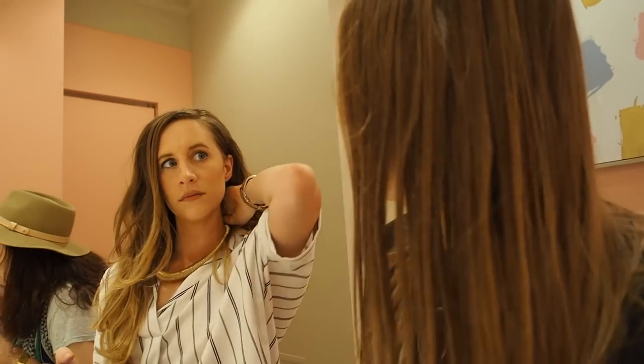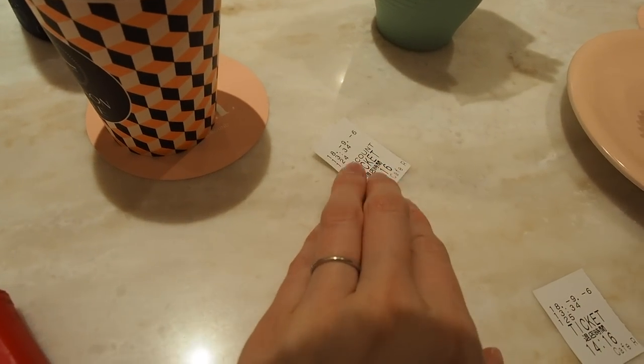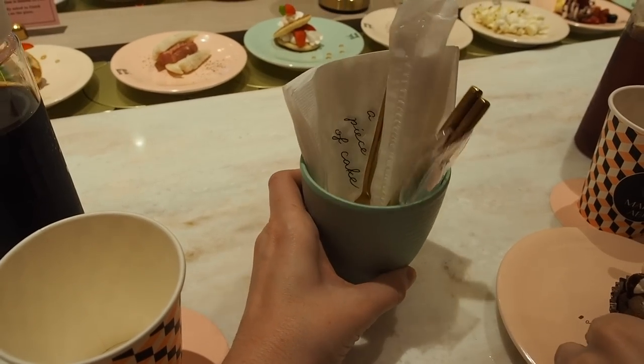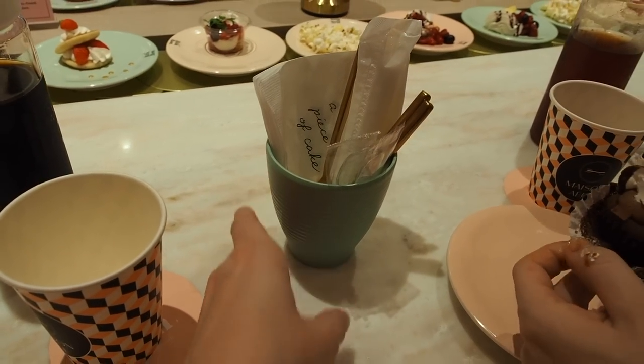We made it inside! It's very much like stools — I kind of expected tables but it makes sense. It's so cute in here. It's very Harajuku-esque — I'd describe it as pastel princess. Our ticket has the time of when we have to leave on it.